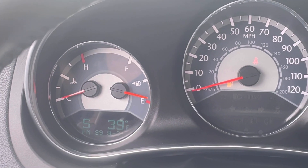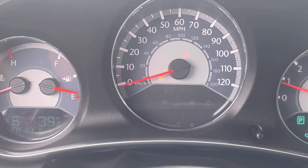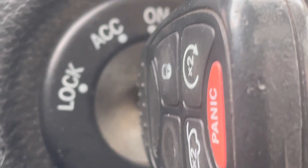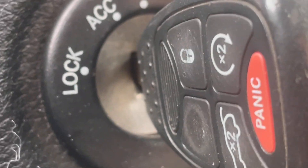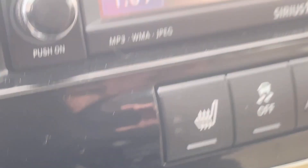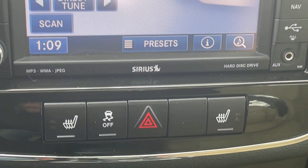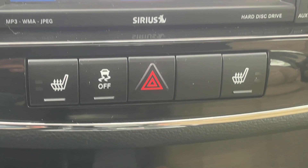Taking a look at the nice bright LED display, making it easy to read whether it's the middle of the afternoon or late at night. The key that goes into the slot — you'll notice it does have the 2X there, which includes unlock, lock, and remote start. A nice big radio screen with AM, FM, and XM radio.